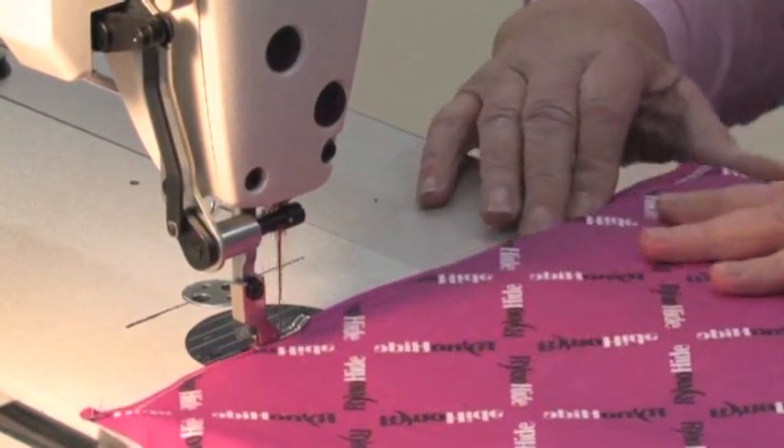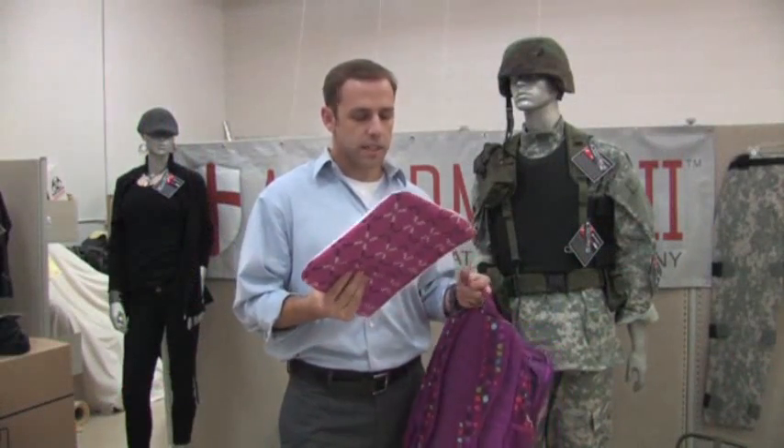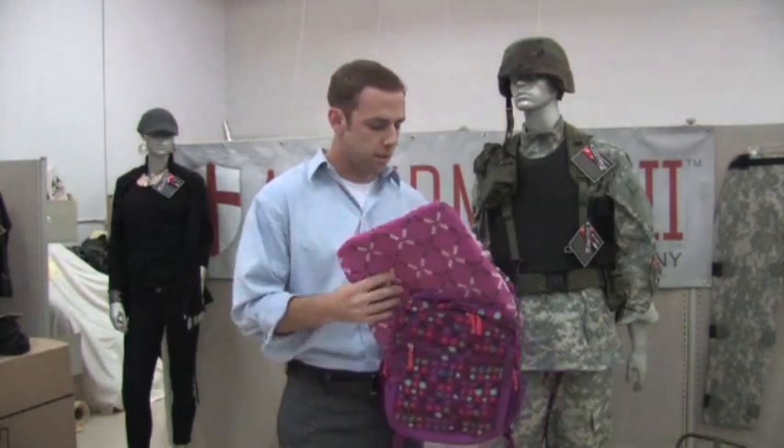A few months ago, we had a request from parents to see if we could put this into backpacks. So we cut down the material and made it a size that would fit into any backpack.